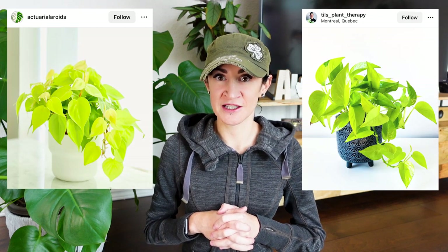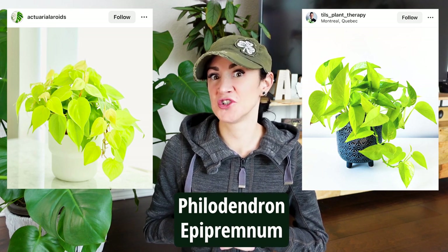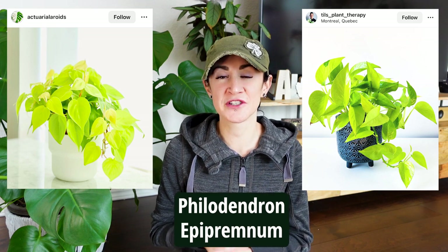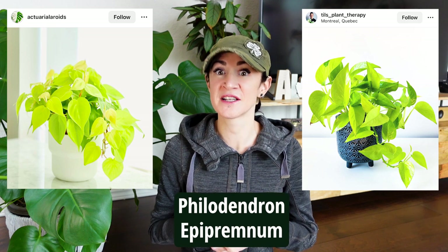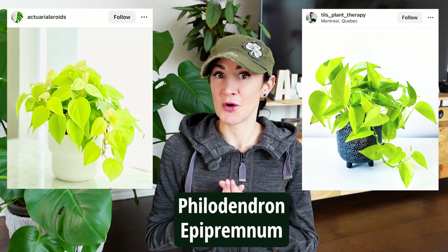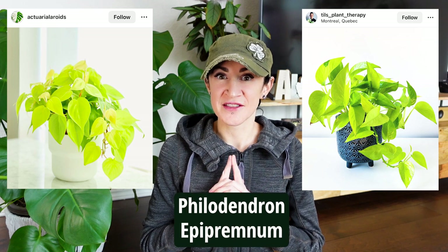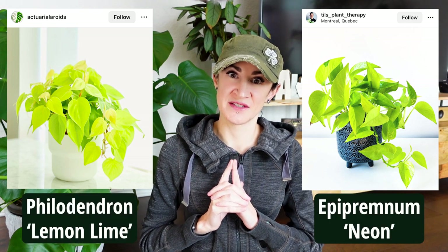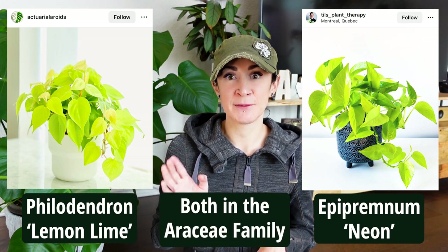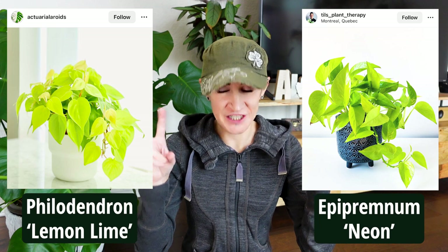So these are the two plants we're going to take a look at, and one is from the genus Philodendron and one is from the genus Epipremnum, aka Pothos. While you're trying to decide which is which, I'll let you know that even though these two plants are from different genera, they are actually still from the same family — they are both aroids. Hopefully you've made your guesses: if you guessed this was the Philodendron and this was the Epipremnum, you are correct. So what we're actually looking at is a Philodendron lemon lime and what is commonly referred to as a neon Pothos — an Epipremnum neon.